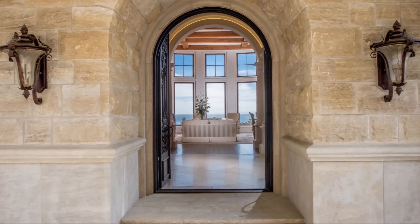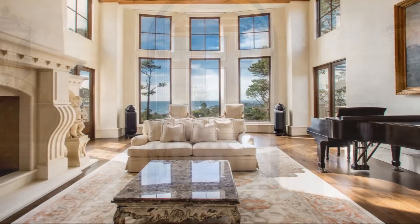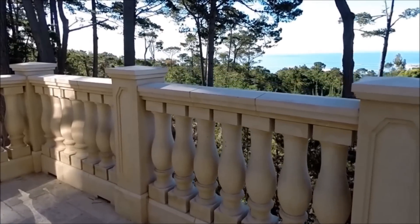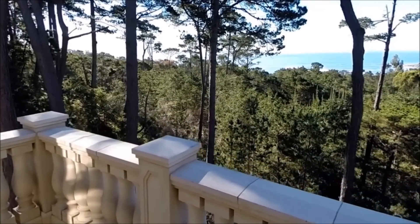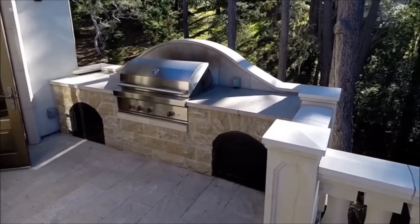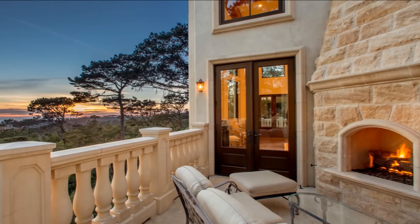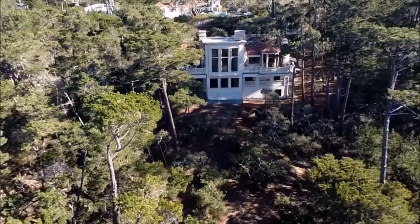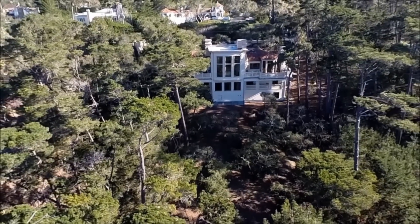Welcome to Vista Del Mar, the very essence of the Pebble Beach lifestyle. This estate showcases over 65 years of 500 square feet of living space situated on two levels.